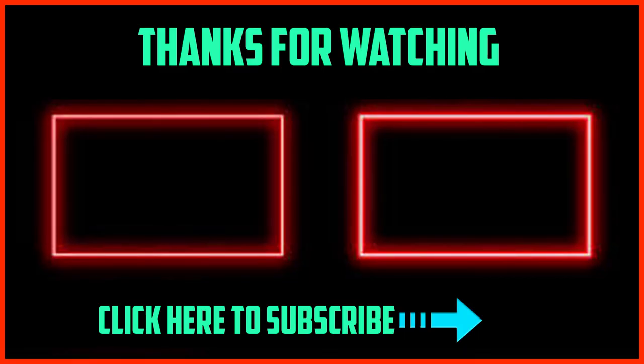Thanks for watching guys, I hope you liked this video and found it helpful. Please make sure to like, comment, and subscribe. If you have any questions related to these products, you can leave a comment down below and I'll get back to you as soon as possible.